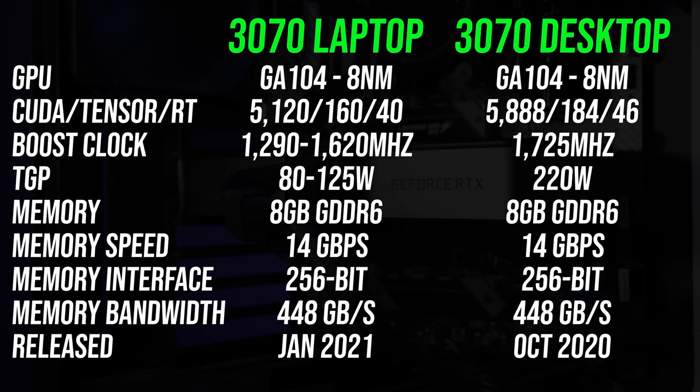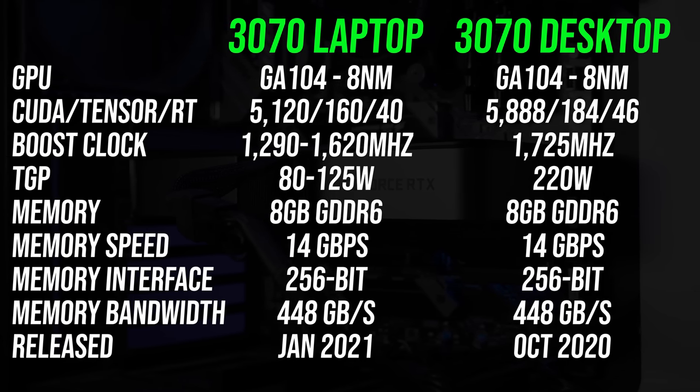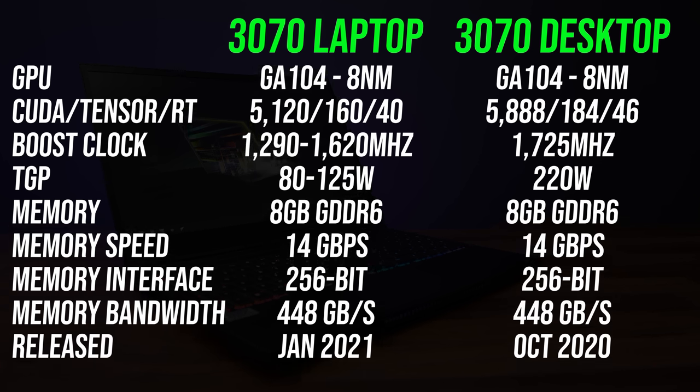Here are the differences in specs between the 3070 mobile and desktop GPUs. Both are GA104 dies, but the desktop 3070 has 15% more CUDA cores compared to the laptop version. They both have 8 gigs of GDDR6 memory at the same speed, but the desktop card is able to hit higher clock speeds as it's got a higher 220 watt power limit.